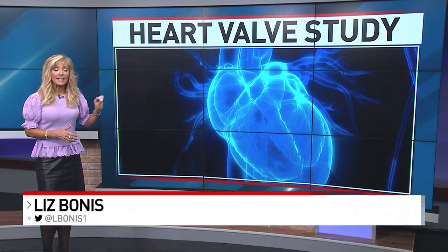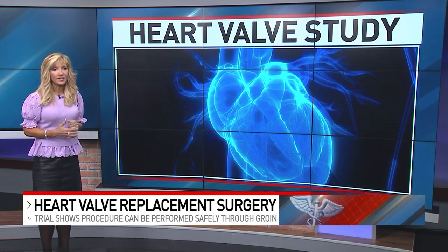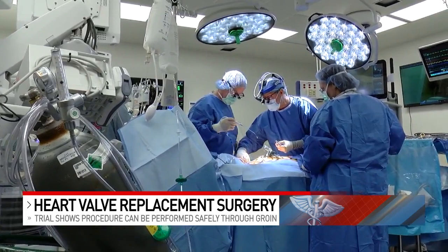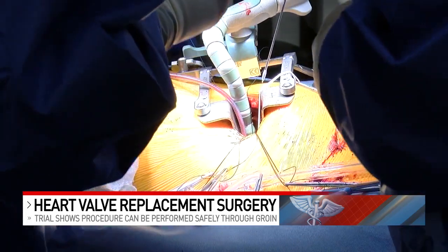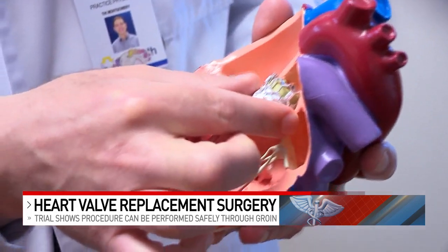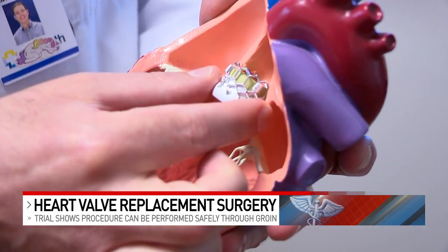Researchers in this study were looking at a specific procedure showing promising results for heart valves. That procedure provides another option to traditional open heart surgery needed to replace a heart valve. It puts a device like this into the heart through what's called transcatheter aortic valve replacement, or TAVR.